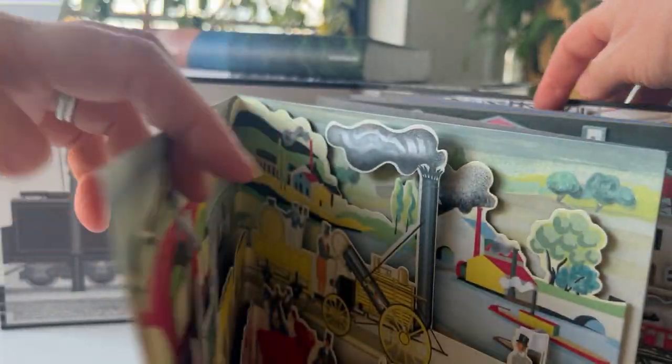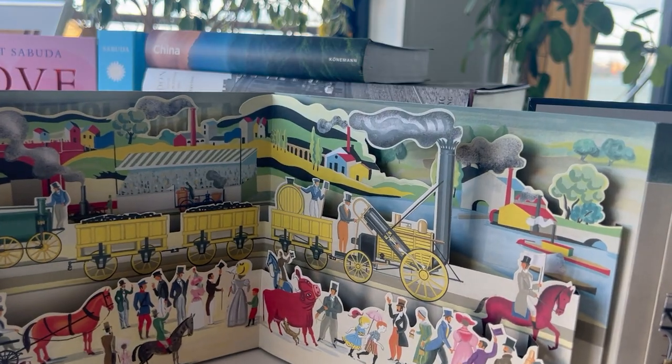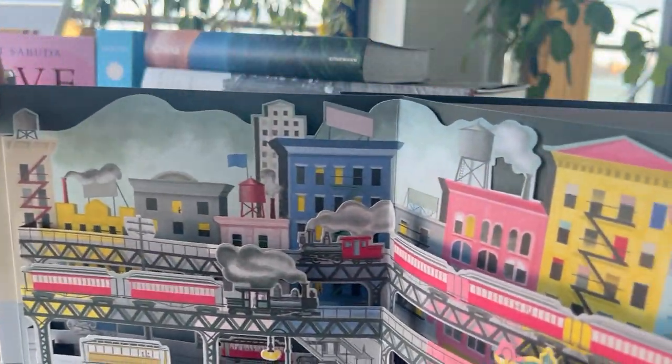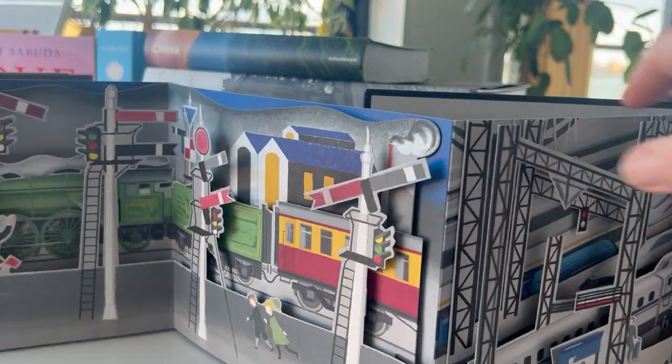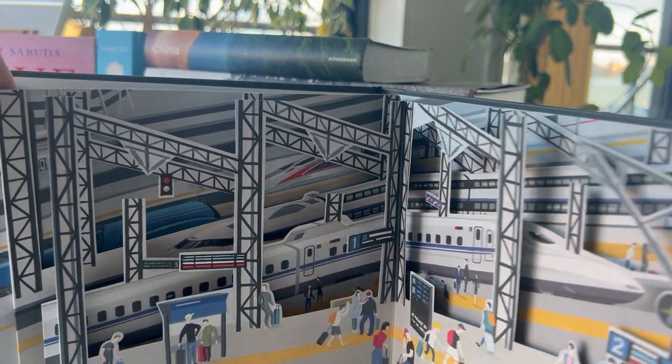It's got this wonderful antique look about it like a Victorian pop-up book, and that's where it starts — with Victorian images coming through the times from steam engines to more electrified and then to a modern-day bullet train.